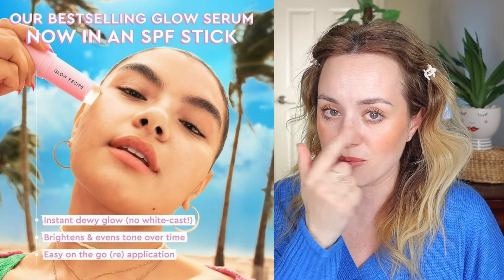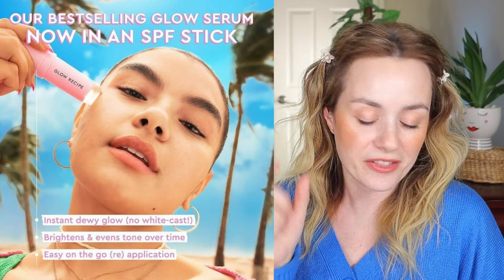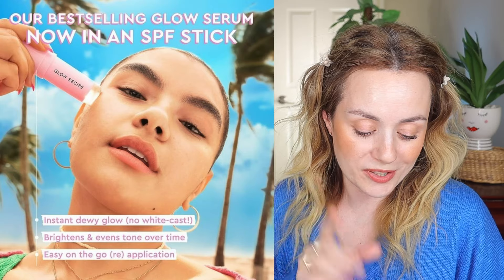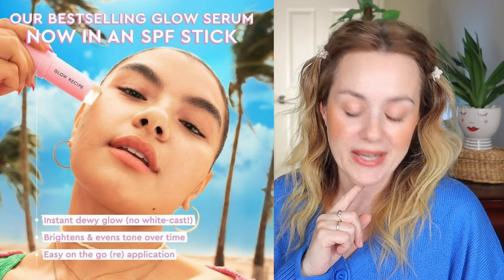I'm interested in this because it provides an instant dewy glow with no white cast, brightens and evens your tone over time, and the stick format is great for on-the-go application. I think it would also be good for kids — mine are over 12 so I'd use it on areas that tend to get burned, since stick sunscreens don't run into the eyes like liquid ones can. I love sunscreens and think they're important for maintaining youthful, healthy, glowing skin.